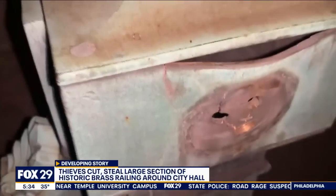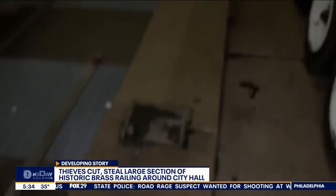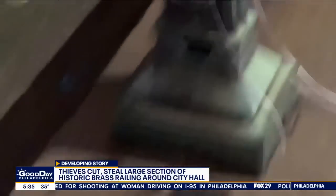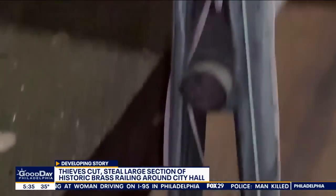How is that possible? That is the question Philly police detectives are on right now. It's right outside the windows of the election office there on the first floor. So obviously nobody's in those offices in the middle of the night. But somebody looked out the window Friday and realized, oh my God, the railing's gone. And yes, there are cameras here.